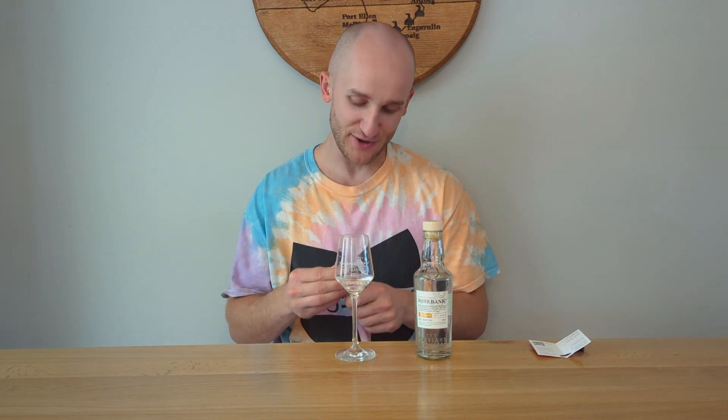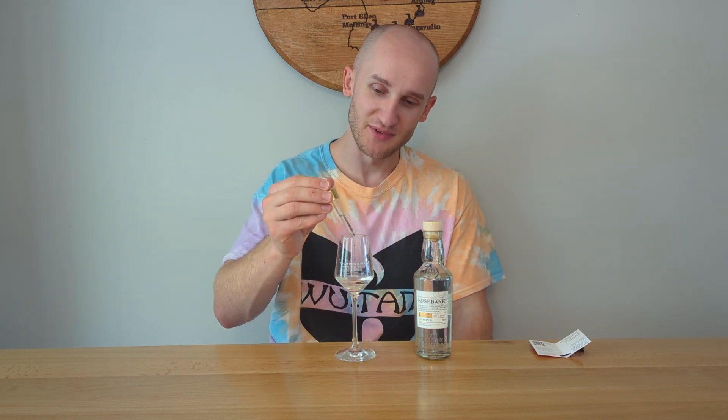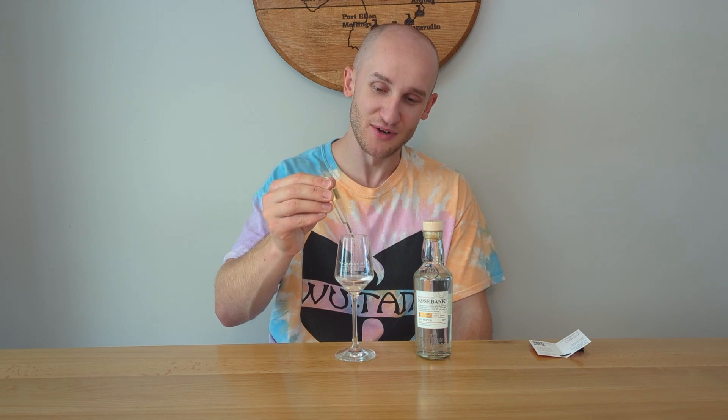Not much change on the nose after the water — still punchy. I'm going to keep adding water, keep stripping it back. I feel like I've tamed it more now — I'm getting quite a vegetal quality, like cauliflower for some reason.